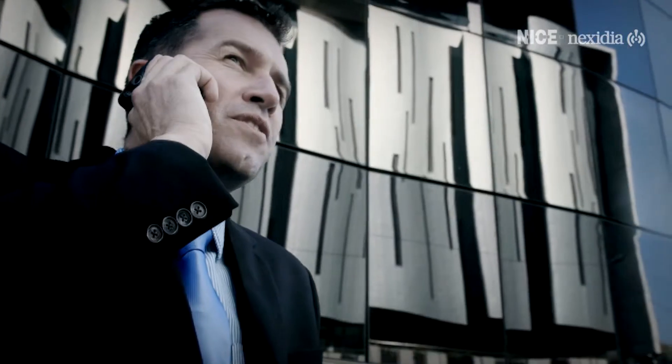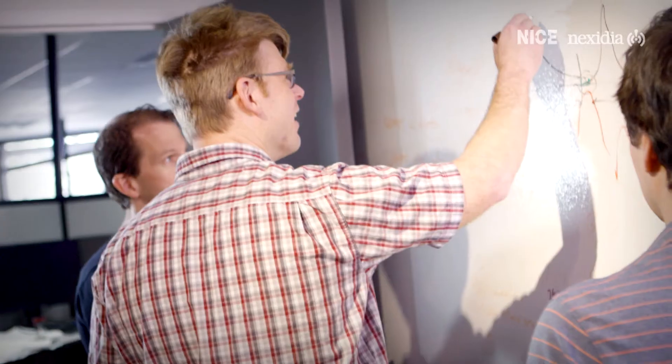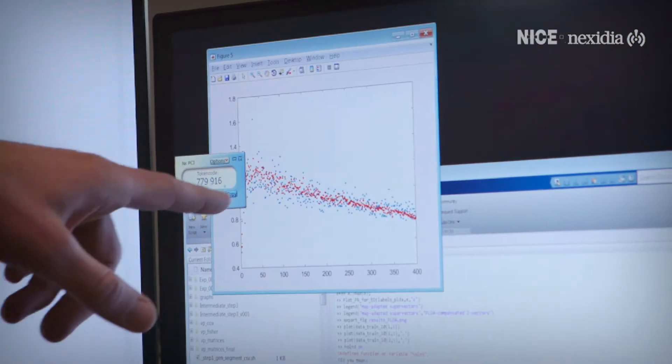The problem is no customer actually wants to do the enrollment stage. It's a wonderful technology, but if no one enrolls, you can't use it. The key breakthrough for us was that we were able to find a way to use the passive voice prints in the active environment.